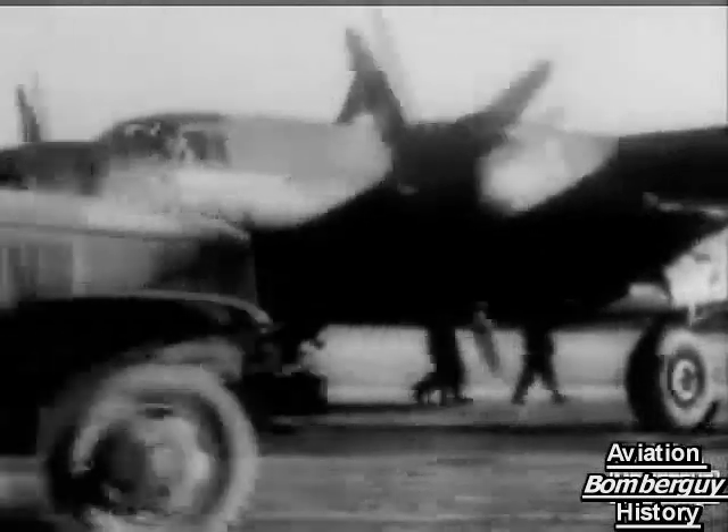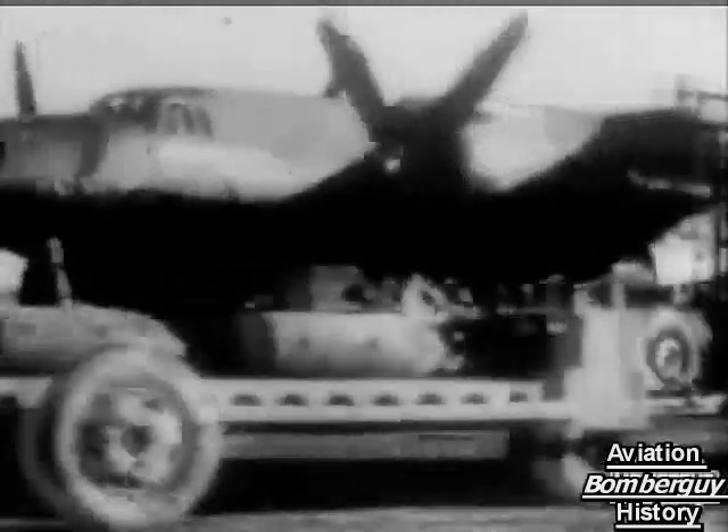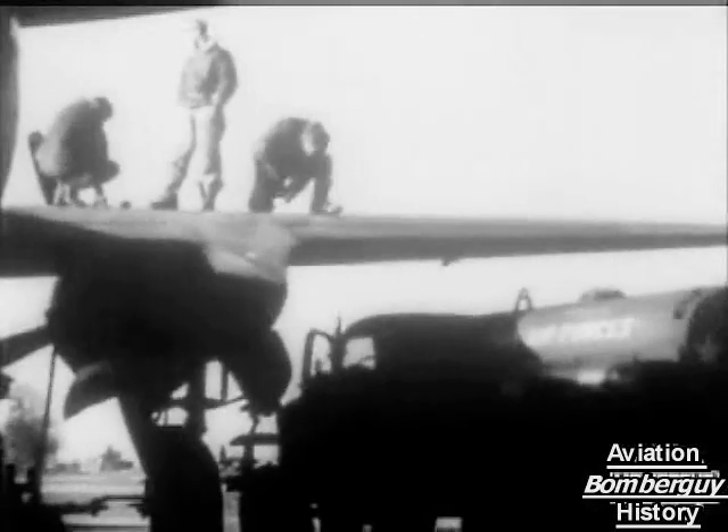B-26 Marauder bombers of the 9th United States Air Force have been extremely active in operations based on Britain since their arrival here from the Middle East. People living in the south of England can scarcely have failed to notice that. Day after day, they've been attacking German airfields in France, Belgium and Holland, as well as supply dumps, secret installations and many other targets.